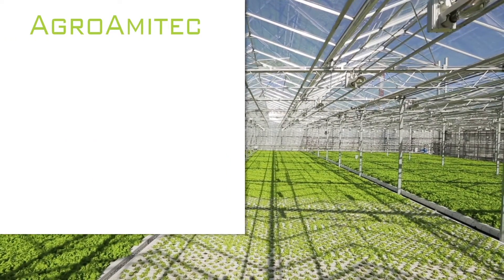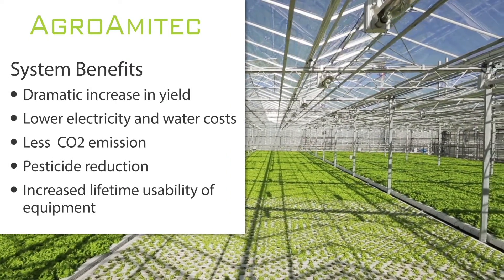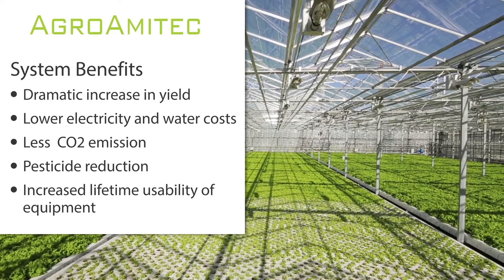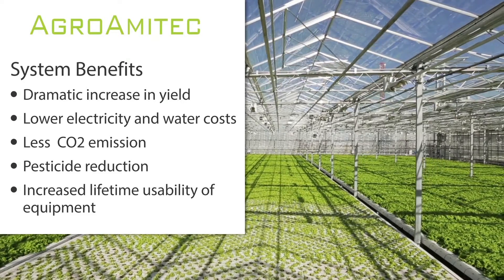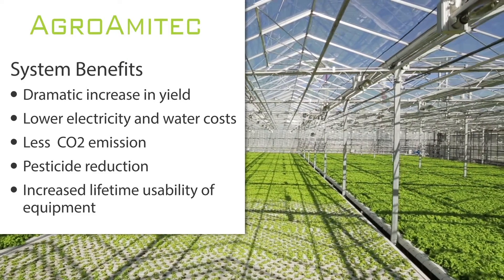Agro-Amatec system benefits: dramatic increase in yield, lower electricity and water costs, less CO2 emission, pesticide reduction, and increased lifetime usability of equipment.